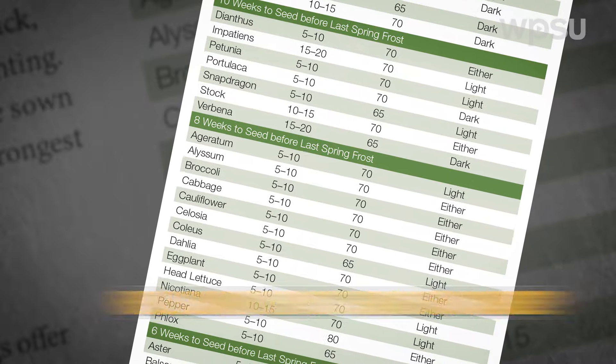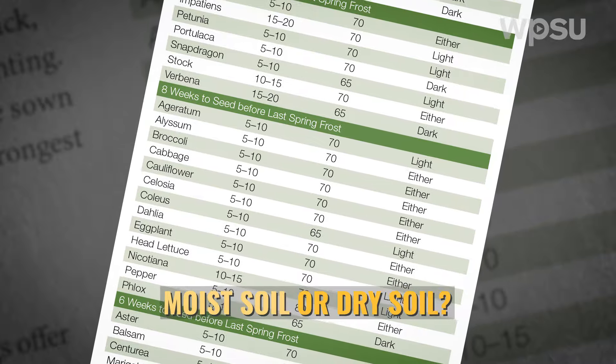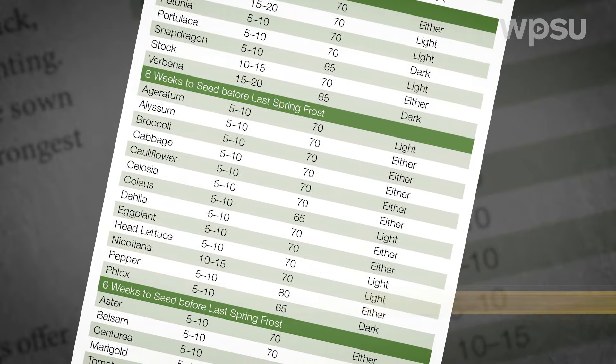Does the plant need full sun, part shade, or shade? Does it like moist soil or dry? How large will it get? We want our plants to thrive, not just survive, and we'll enjoy more success with less work if we let the plant's preferences be our guide.